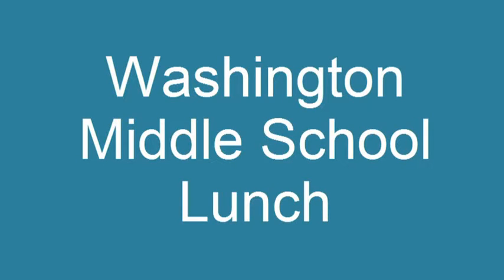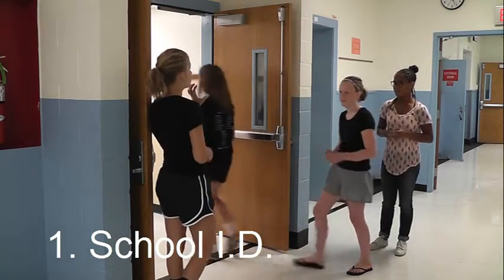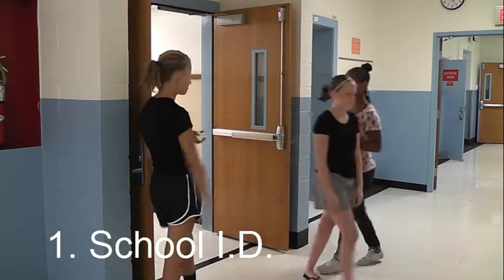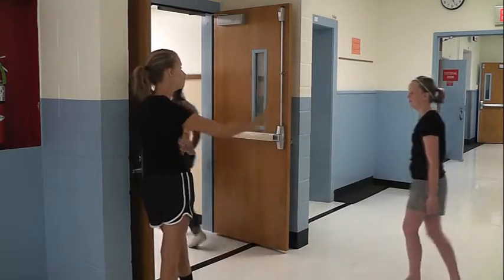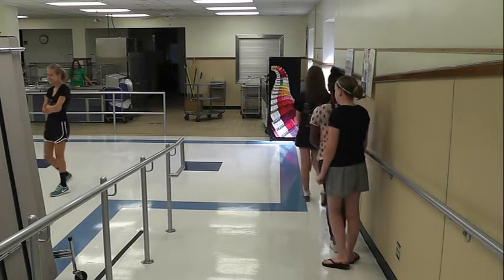There are 8 simple steps to get through the lunch line and get out of the cafeteria on time. The first step is to line up outside the cafeteria. Have your school ID out and ready. Always have your ID at lunch or you will have to wait at the end of the line.